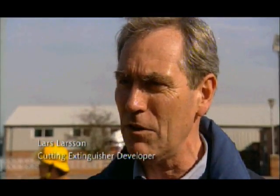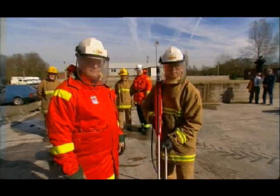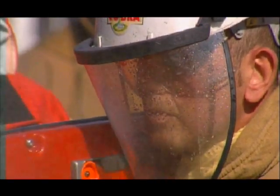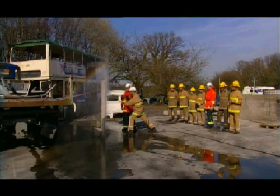It will go through concrete, it will go through a steel hull of a ship and any kind of material. We haven't come upon any type of material it can't go through. We've set up a test to see whether the extinguisher will be able to cut through a solid block of concrete, and Ian's keen to see just how long it will take.